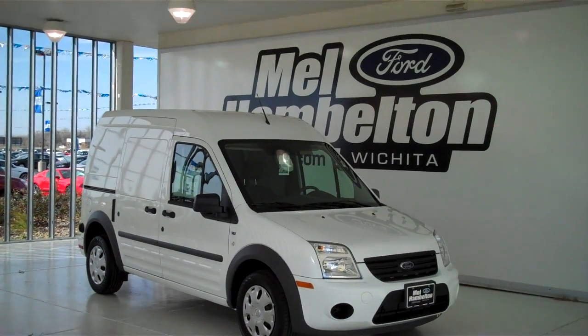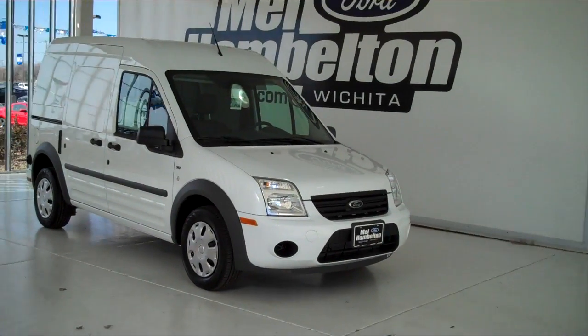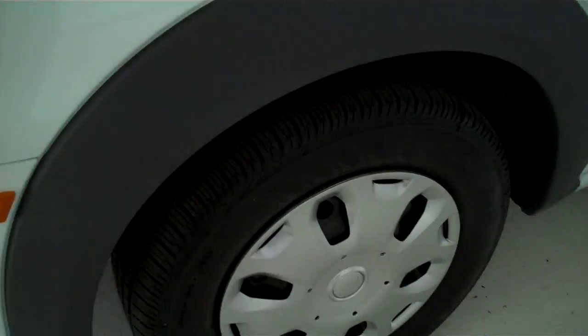131-198 is a brand new 2013 Ford Transit Connect XLT. It is Oxford White in color. It has the deluxe wheel covers.